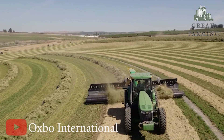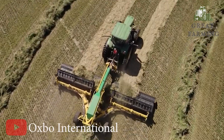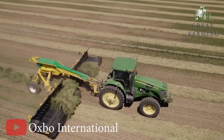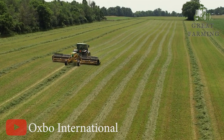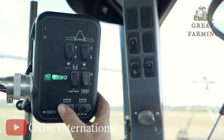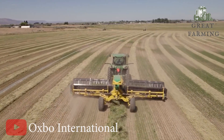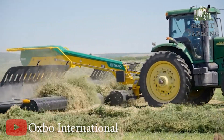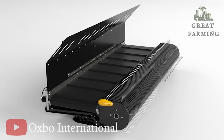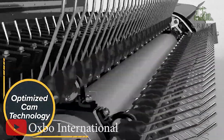Next, meet the Oxbow 2228, the twin merger that's a forage fusion master. This machine can merge a whopping 33 feet of all kinds of forage crops — from dry hay to silage to small grains — into perfect twin windrows: left, right, or center. It's like a forage symphony. Say hello to the future with PowerMerge technology. This cutting-edge feature ensures the highest quality forage, making your cows moo with delight. And you know what that means? More milk, more smiles, and less moody cows.